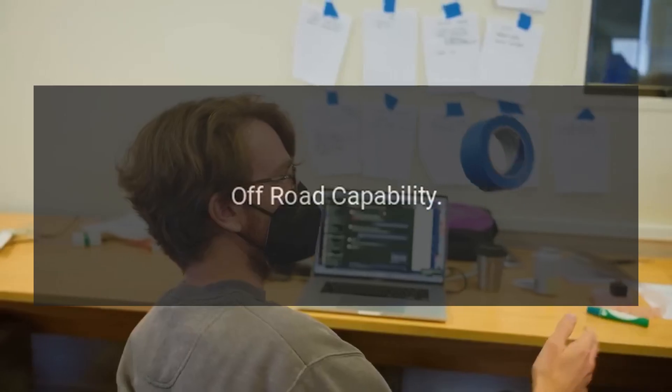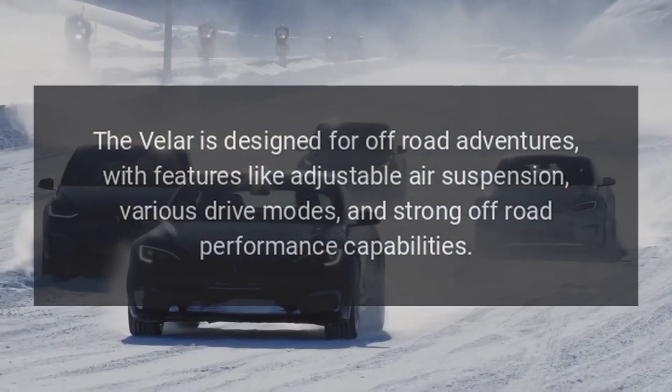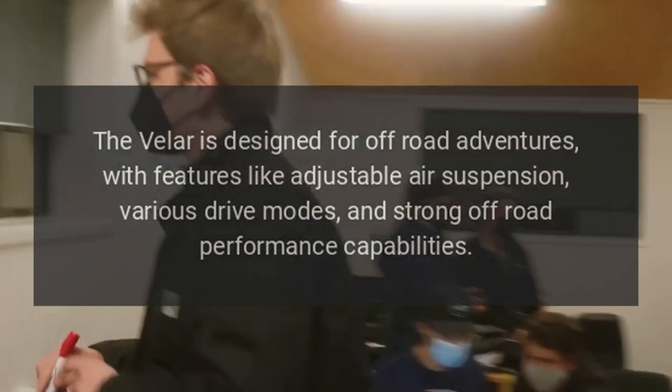Off-road Capability: The Velar is designed for off-road adventures, with features like adjustable air suspension, various drive modes, and strong off-road performance capabilities.